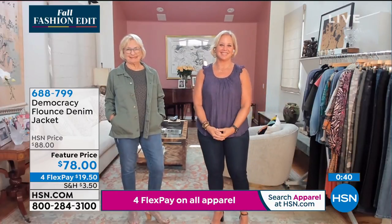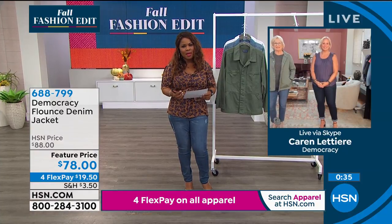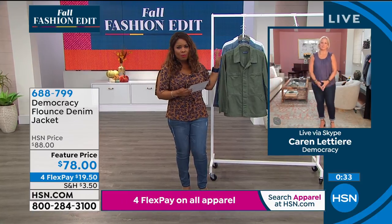I love that she can scrunch up the sleeves there, and it's a little bit longer. I think it's a very cool, hip way to be able to wear a denim jacket, and the colors are perfect.